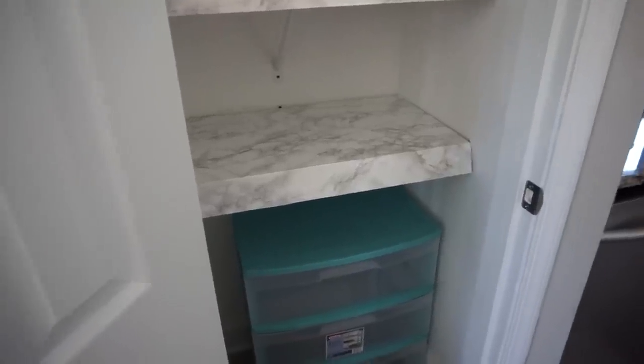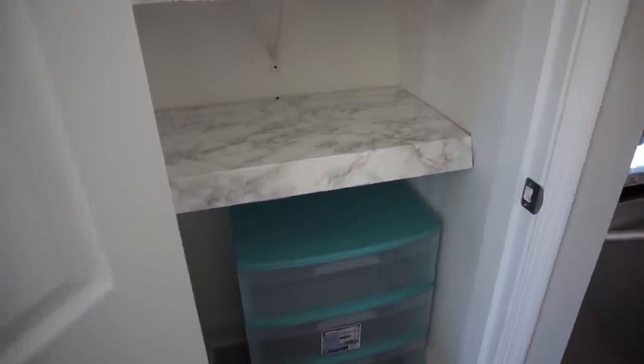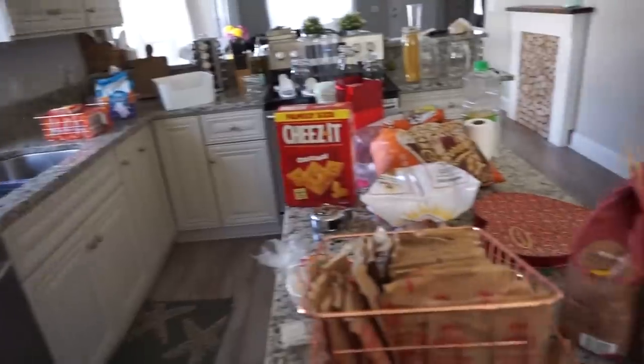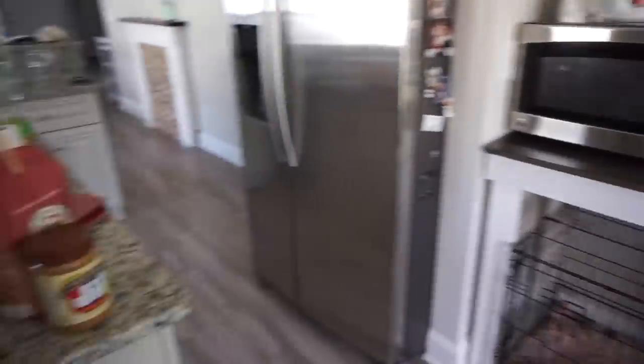I'm gonna show you what it looks like in my kitchen right now, but don't judge me — because all the stuff that was in here is now all over the place. It's a complete disaster.